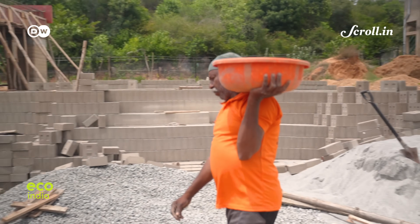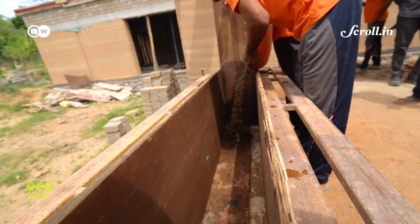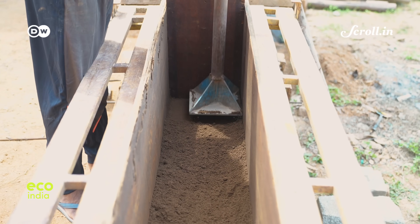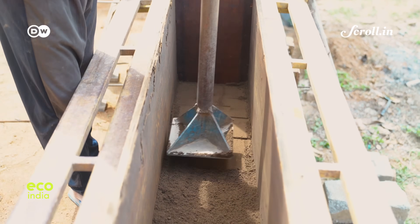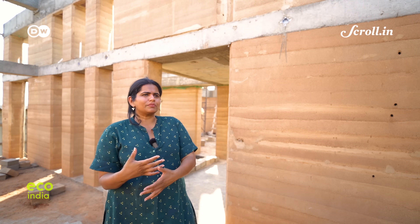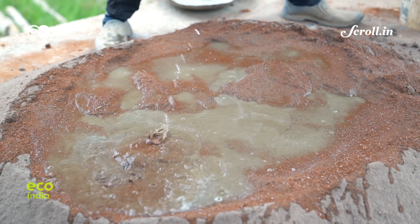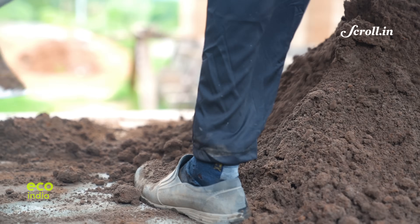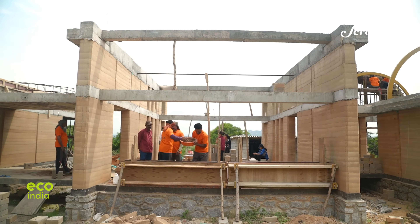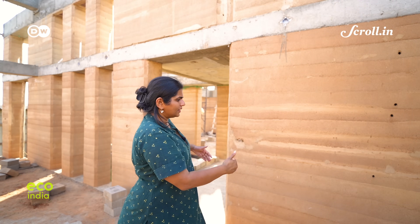Quarry dust, often considered a waste material, is being used in place of non-renewable sand. This stabilised mix is then compacted layer by layer as part of the rammed earth technique to build strong load-bearing walls. You first sieve the soil, sieve the quarry dust, mix them together for a dry mix, then wet it to a humid mix — just enough to mould it and activate the clay in the soil. The wet mix is poured into shuttering and compacted layer by layer.